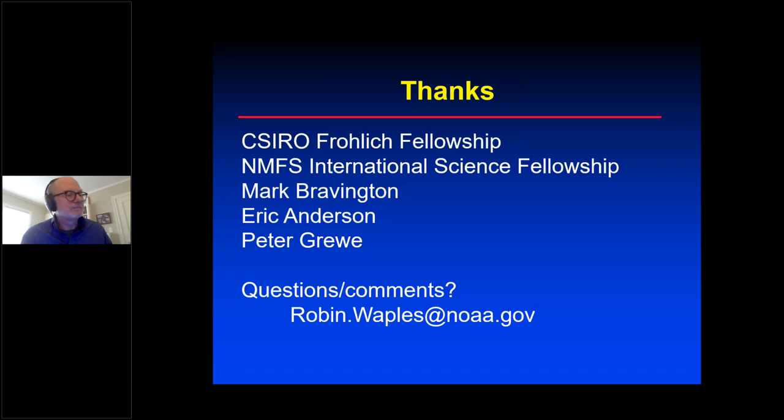Thank you very much. This appears to be our last question. A reminder to share the recording with interested colleagues — it will be uploaded to the NOAA Central Library YouTube channel in a couple of hours. NOAA Central Library is proud to present the work of the NOAA community and its partners. We hope you'll join us for the National Stock Assessment Science Webinar, held every first Thursday of the month at 3 p.m. Eastern Standard Time. Thanks again, Robin, and everyone. Enjoy your day.